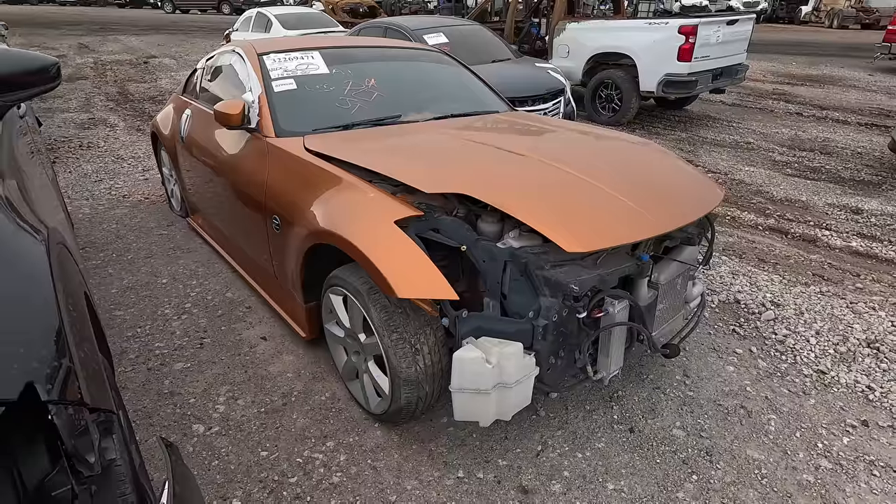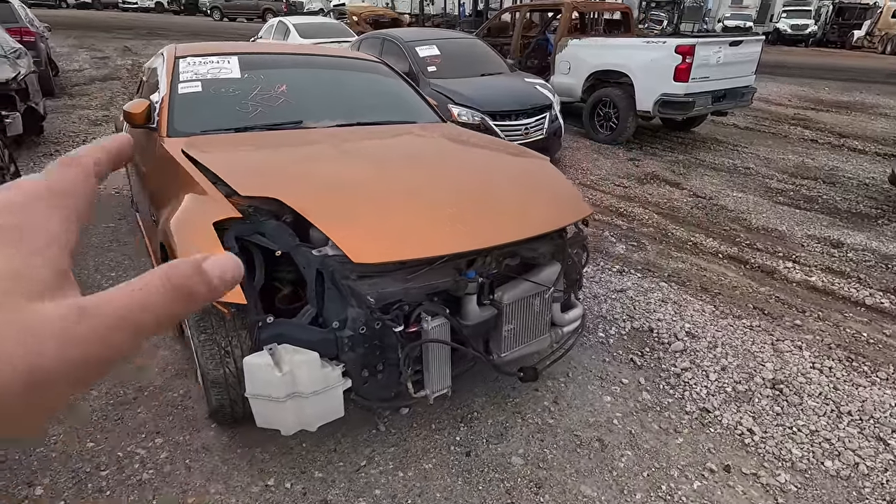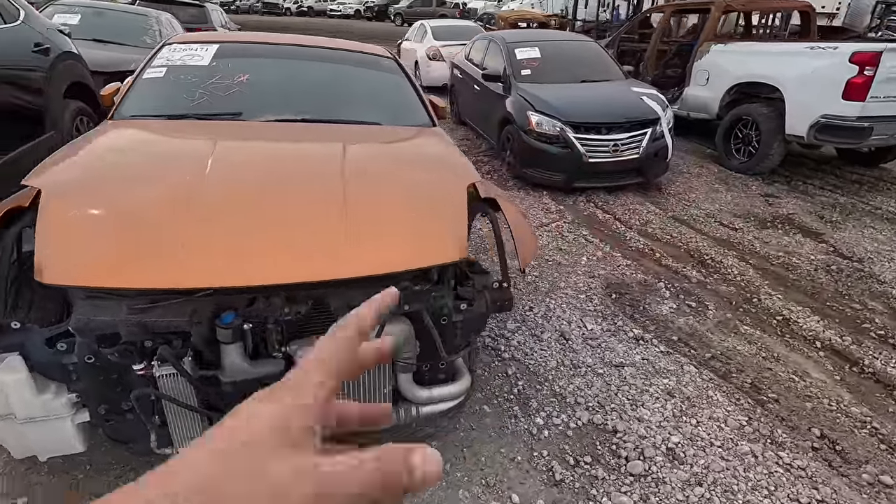What is going on ladies and gentlemen, welcome back to Auto Auction Rebuilds. We are back at Insurance Auto Auctions here in Oklahoma City. I got something special for you today. Let's jump into this with number one on my list — something really, really special. That's right, thumbnail time: a 2003 Nissan 350Z.